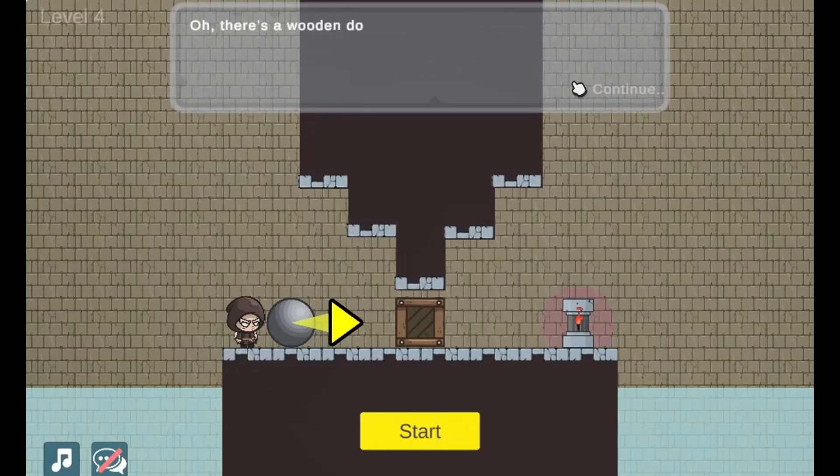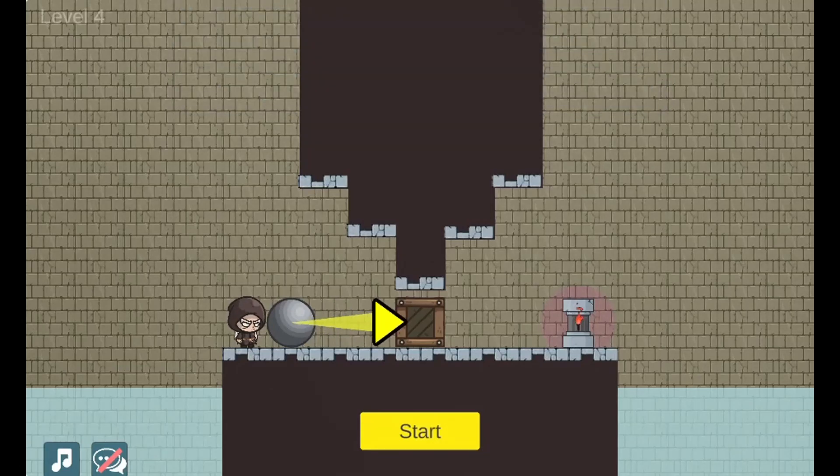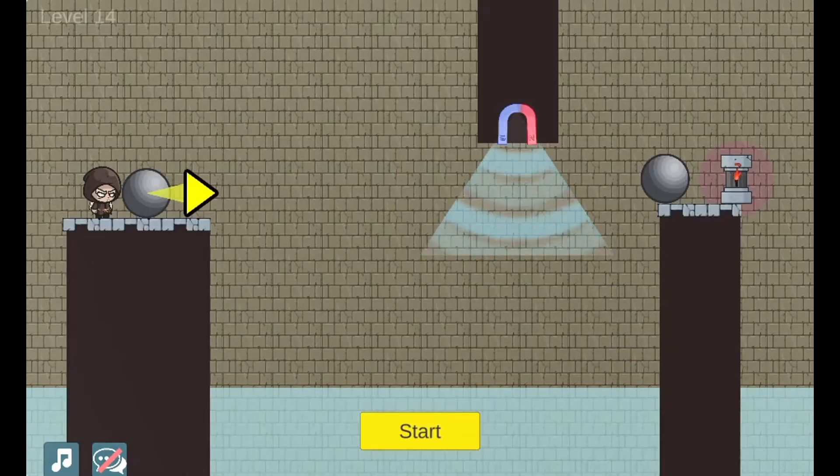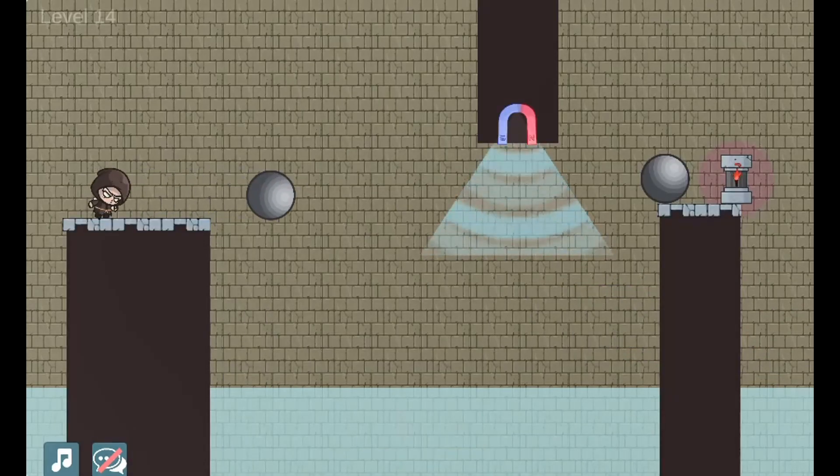Use the mouse to click and drag and drop the force meter to change the direction or change the magnitude of the force energy that will be applied to the ball to complete each of the different levels' tasks.